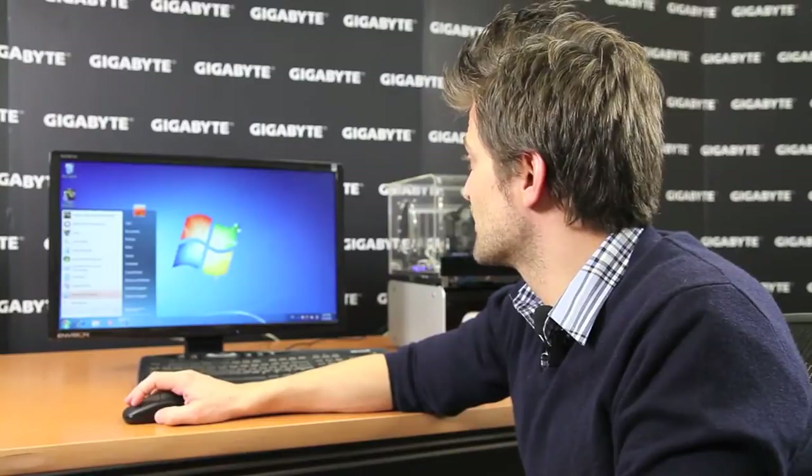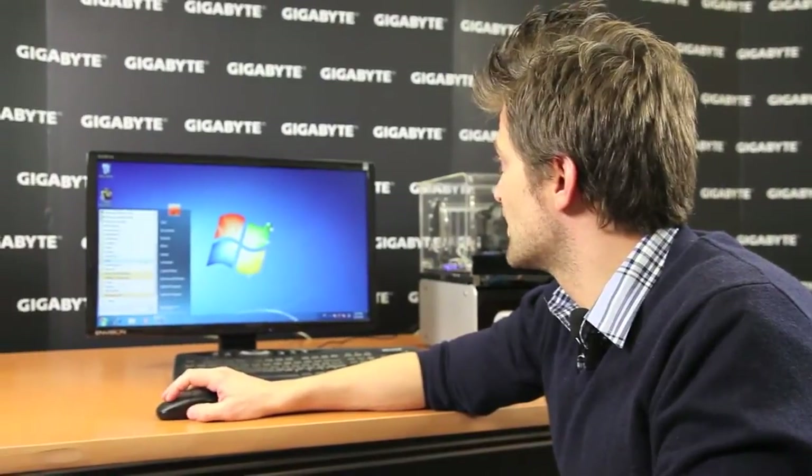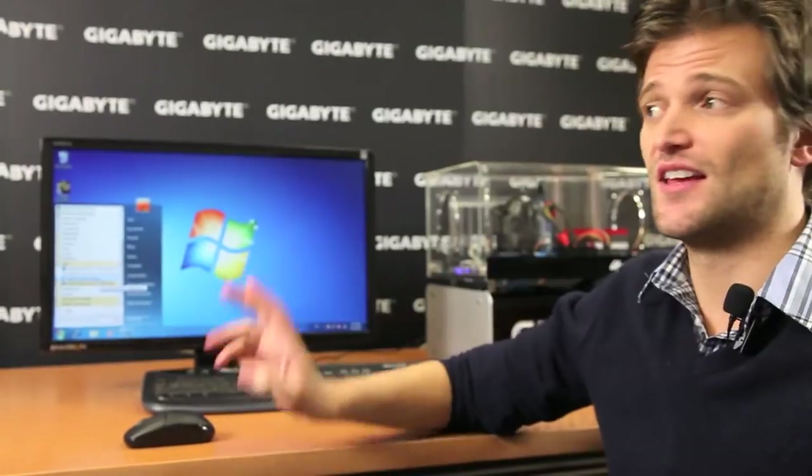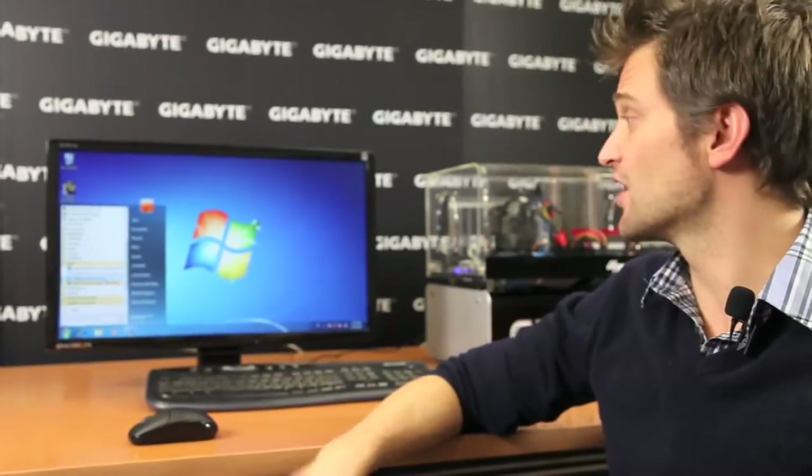Now the system has restarted and as you can see, going into the application folders, all of the Intel technologies have been installed. That's all users have to do — click the three buttons, hit start, and it'll actually install all of those applications for you. That's Gigabyte's Easy Setup.